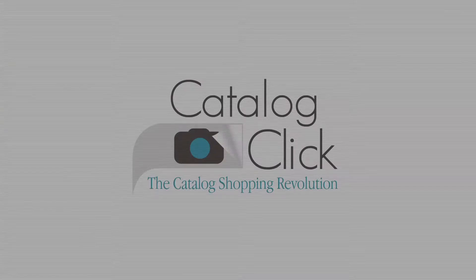Thanks for downloading Catalog Click, presented by Sharper Image, and happy shopping!